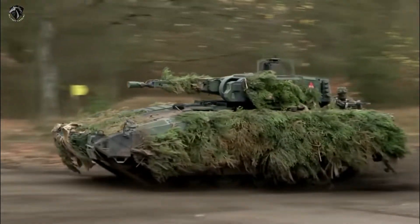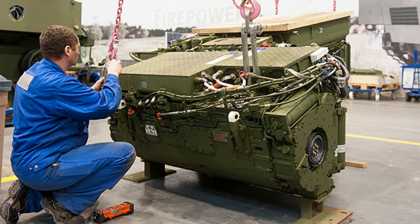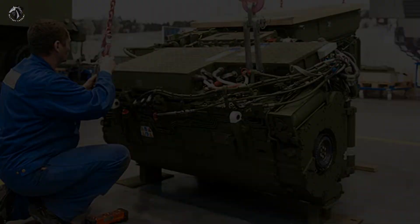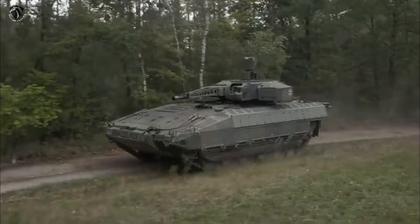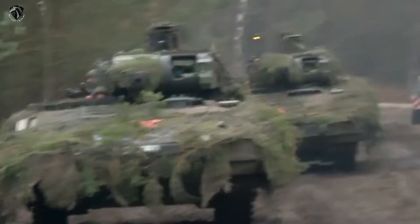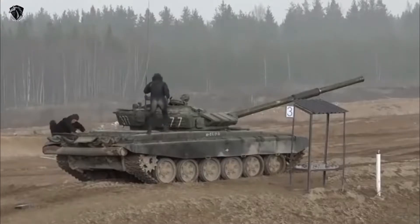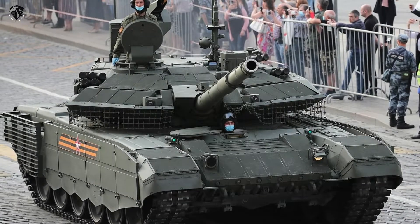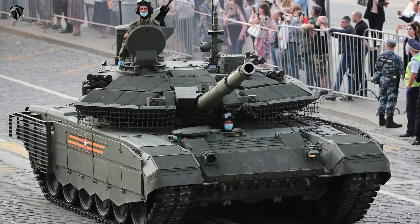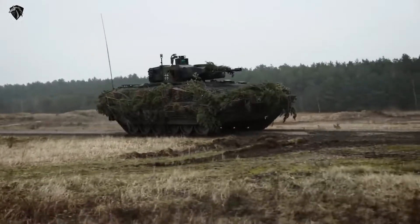The vehicle is powered by an MTU Montana 892 Ka-501 turbocharged diesel engine with a V10 configuration, developing a whopping 1,090 horsepower. The engine of this IFV is more powerful than those of some main battle tanks — for example, the original T-72 had a 720 horsepower engine, while the current Russian T-90A is powered by a 1,000 horsepower engine. This German IFV is not amphibious due to its weight.